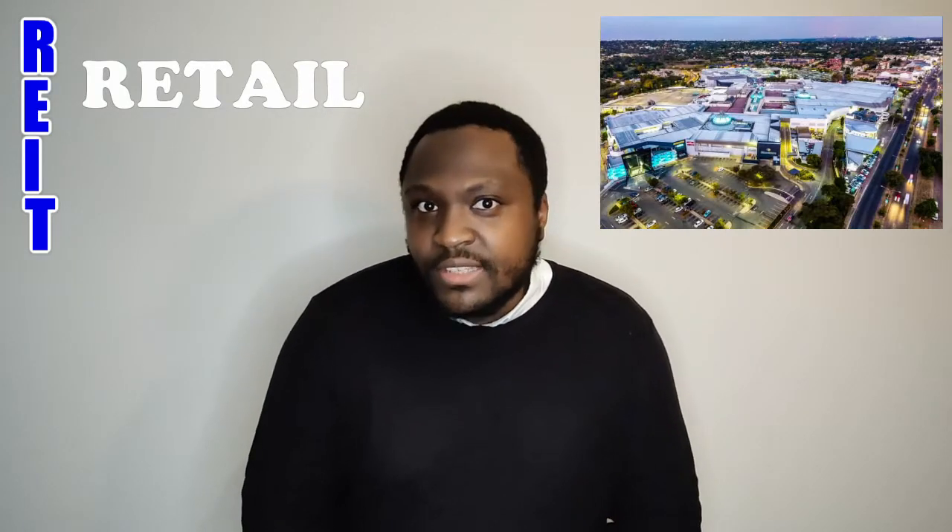Next, you have arguably the most common type of REIT — retail REITs. If you look at your local shopping center, the chances are it's probably owned by a REIT. Retail REITs tend to make the most amount of money from the rent that they charge their tenants, i.e. the retailers.